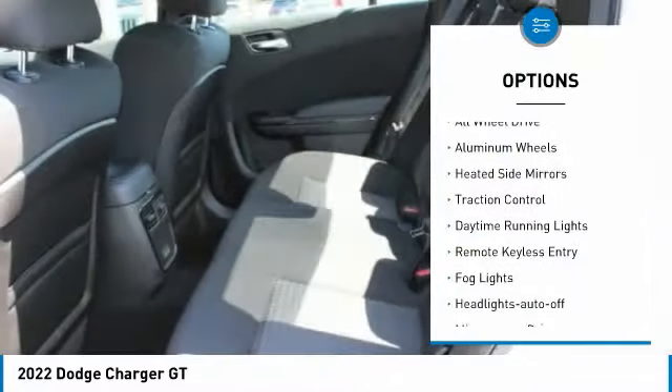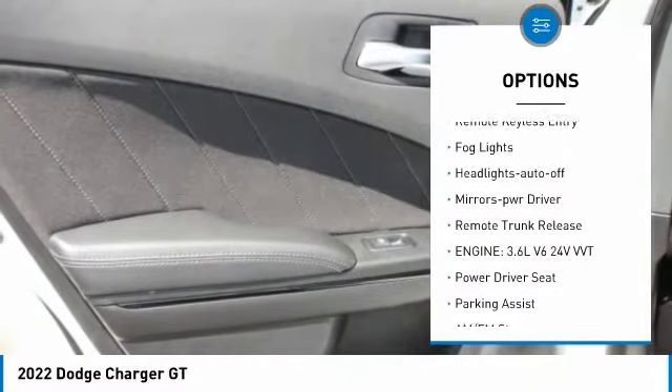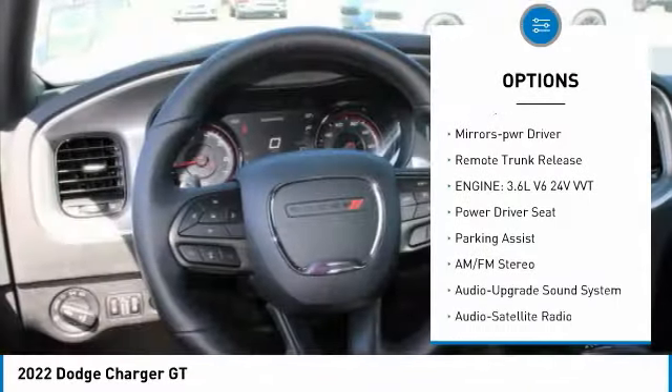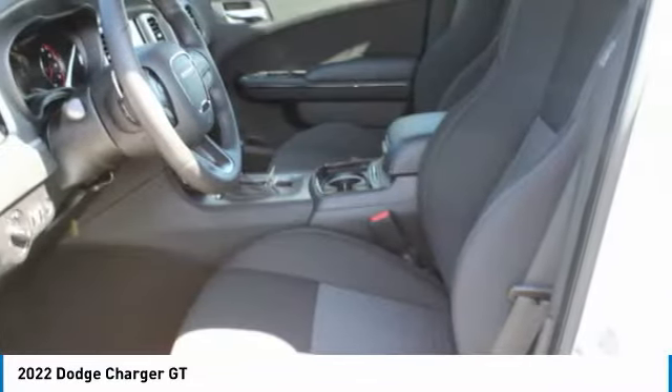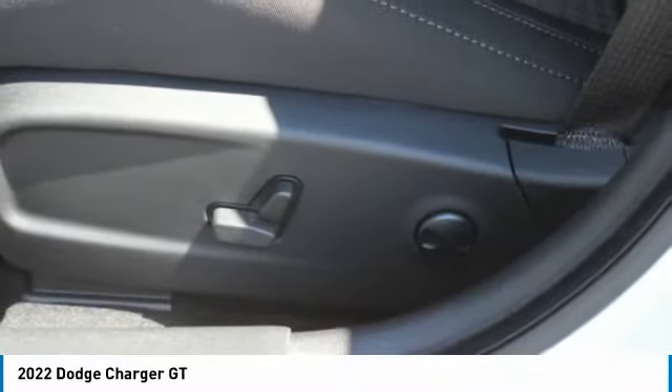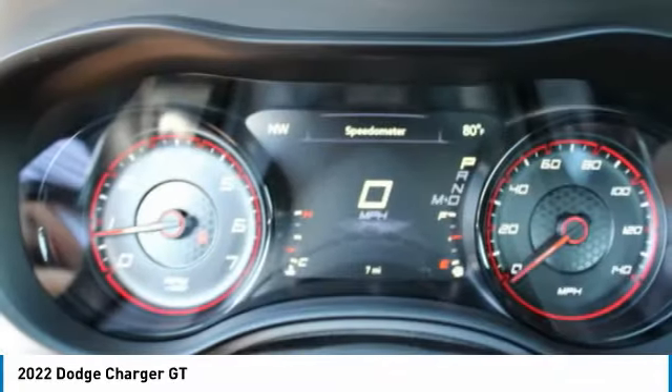Here are some of this vehicle's great options: all-wheel drive, aluminum wheels, heated side mirrors, traction control, daytime running lights, remote keyless entry, fog lights, headlights auto off, mirror memory, and remote trunk release. A vehicle like this doesn't come along every day — come in and get it before someone else does.